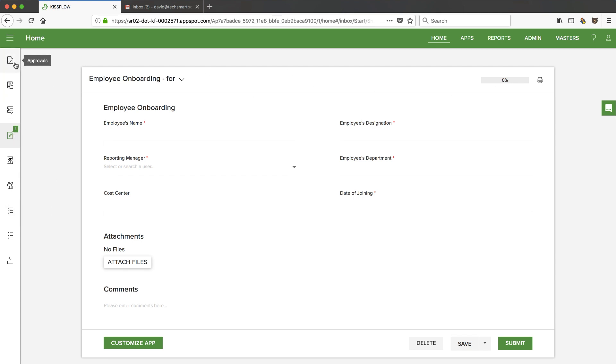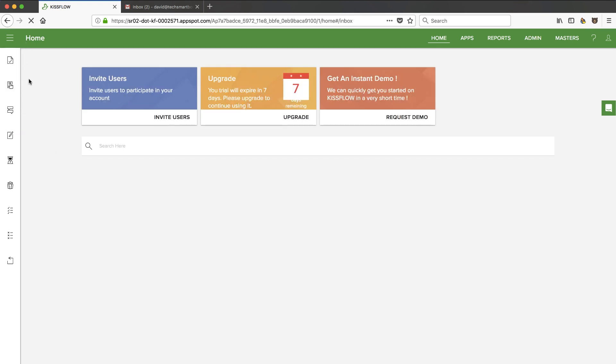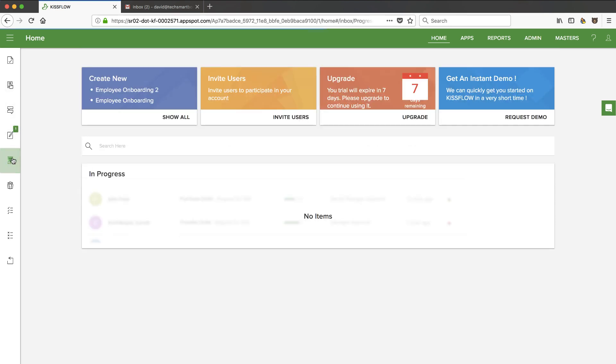Let's take a look at some of the other things here — the dashboard. I can quickly go home and see approvals, things waiting for me to provide input. This looks like a good dashboard where any user involved in your workflow can come and see their activities: what's in progress, who's participating, what's approved, what's rejected, what's been withdrawn. That's all pretty straightforward.